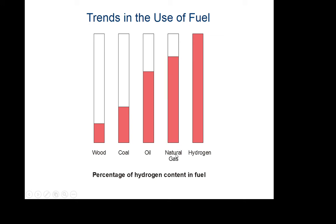What's really happening over time is that the amount of hydrogen in the fuel source is increasing. Through history, the amount of hydrogen we're using in the fuel keeps increasing. So it makes sense that at some point we just go to straight hydrogen — that would be the most efficient fuel source we could get.